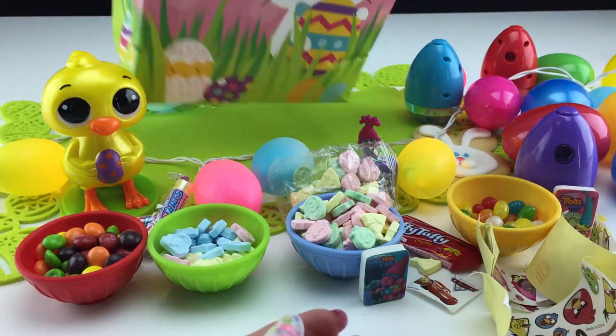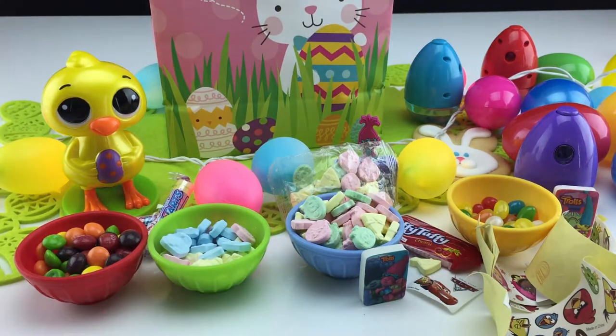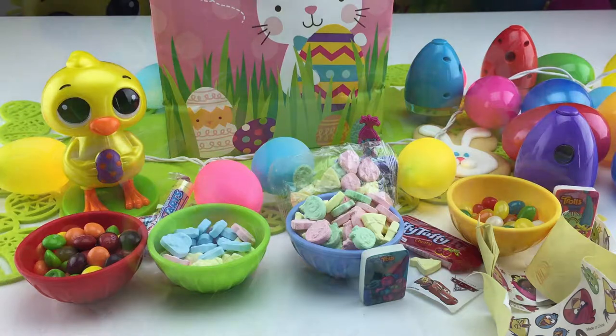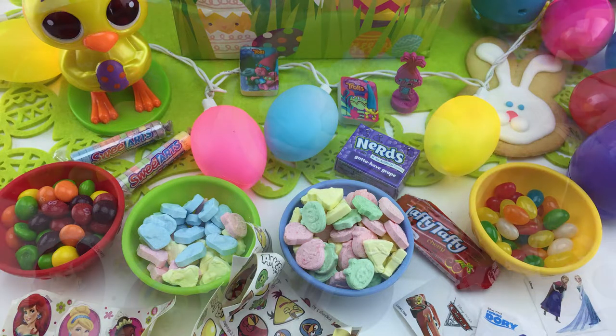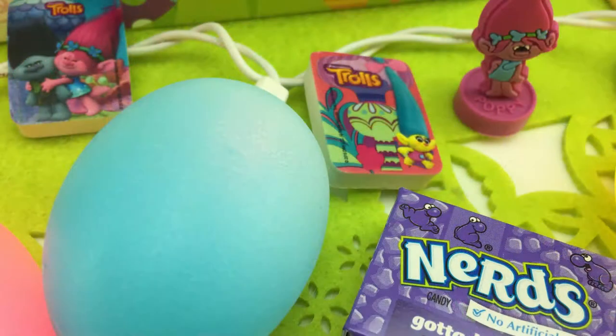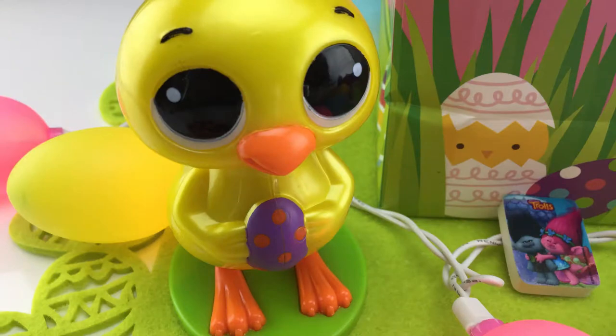Any more inside here? No, that's the end of the bag, but that was sweet. Here's a picture of our entire loot today: some hard candies and Skittles, some stickers, some Troll erasers and figurines, and don't forget the Nerds, some Laffy Taffy, and our little Chickity-Doo.